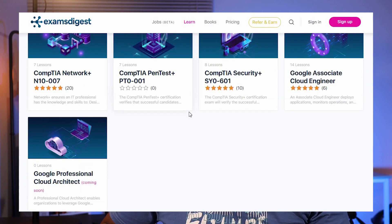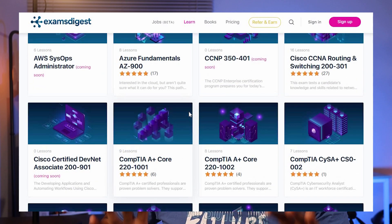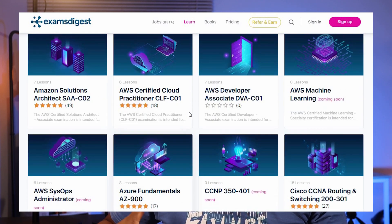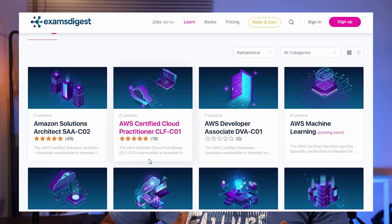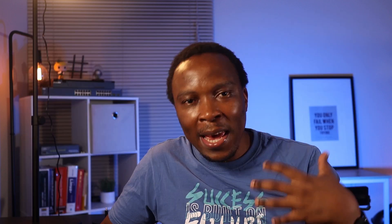CCNP is coming soon — it's not yet on the platform at the time of this recording. You also have AWS, Azure Microsoft certifications, and some Google certifications. So if you are looking for any of these certifications, Exams Digest has practice exams for those.